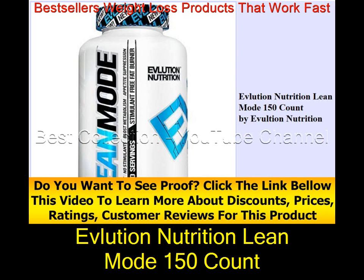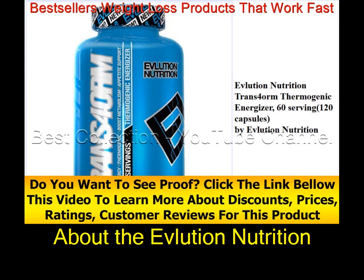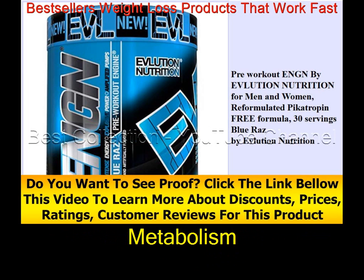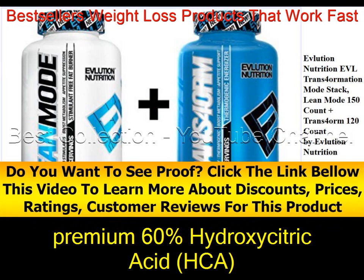Evolution Nutrition Lean Mode 150 Count review. Key features include fat burning, appetite control, metabolism support, energy, and positive mood. The product contains premium Garcinia Cambogia extract with 60% Hydroxy Citric Acid (HCA).